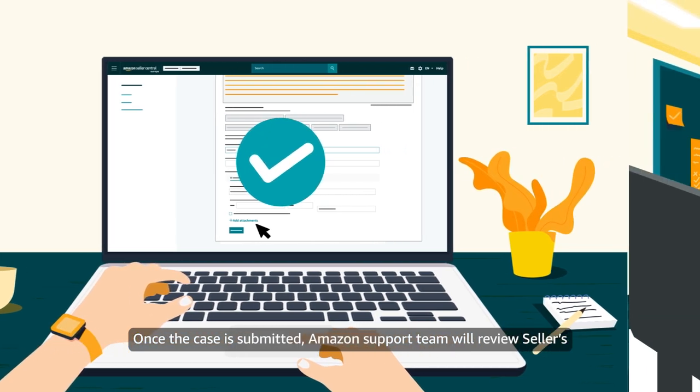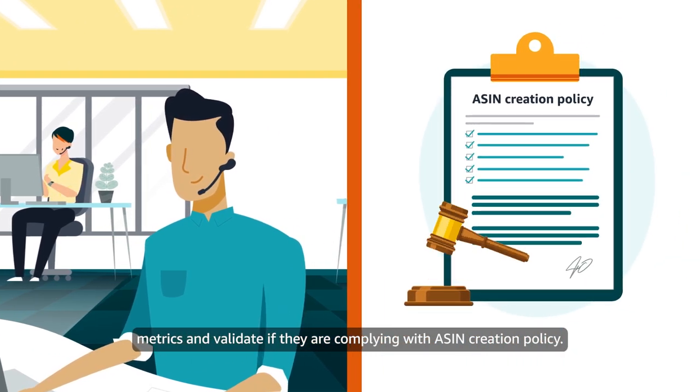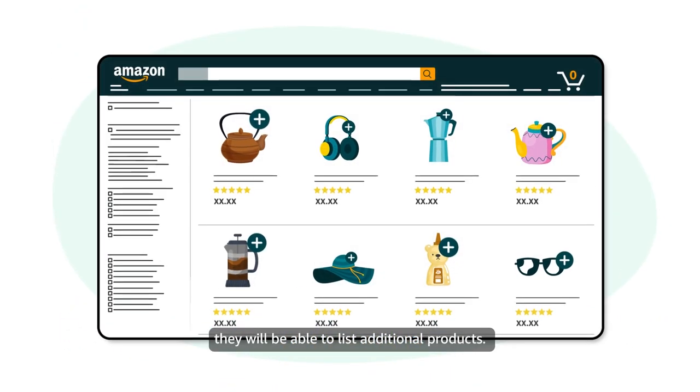Once the case is submitted, the Amazon support team will review the seller's metrics and validate if they are complying with the ASIN creation policy. If the seller is compliant, the temporary suspension will be removed and they will be able to list additional products.